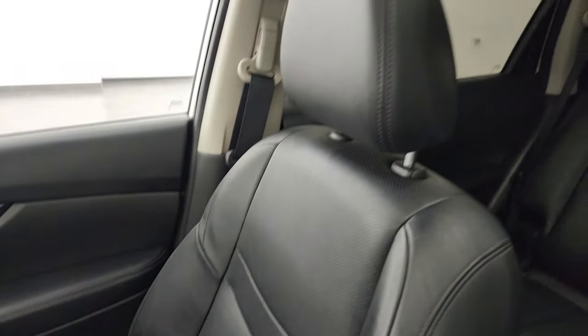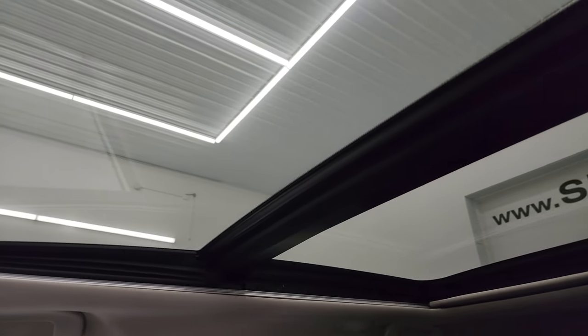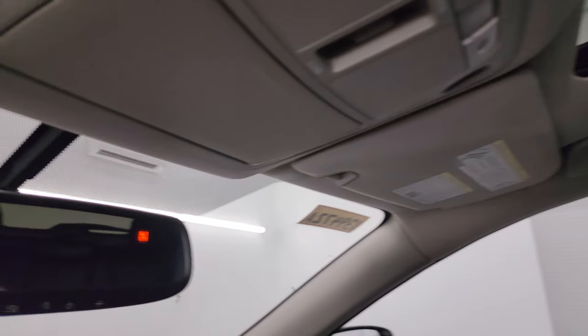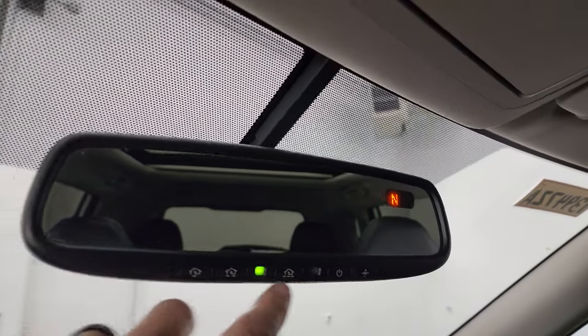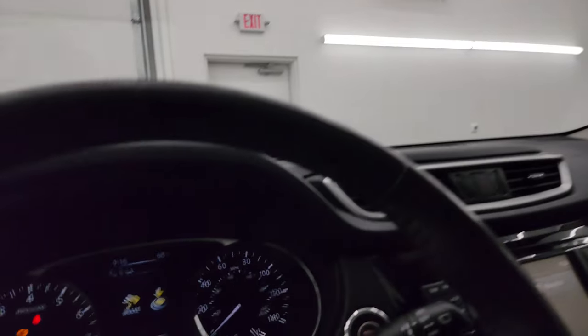The dash and passenger-side trim and seat are in excellent condition. And to top it off, this thing has a panoramic Vista roof — second-row fixed glass with a power sunroof in the front. Just really nice options on this vehicle. There are map lights and sunroof controls, an auto-dimming mirror, HomeLink buttons for your garage door and security systems, and a compass display.